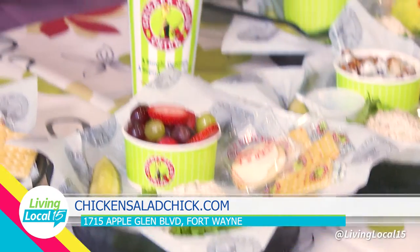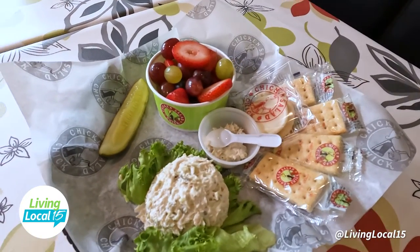This one looks like it's going to be our Jalapeno Holly. It has fresh jalapenos in it. Is it really spicy? There's a little bit of a kick, but it's not extremely hot because it's mixed with the classic — so it gives a little kick but not too overwhelming. What's your favorite? My favorite is going to be the Kickin' Kaylin — it has ranch, bacon, cheddar cheese, buffalo sauce, sriracha, and jalapenos.